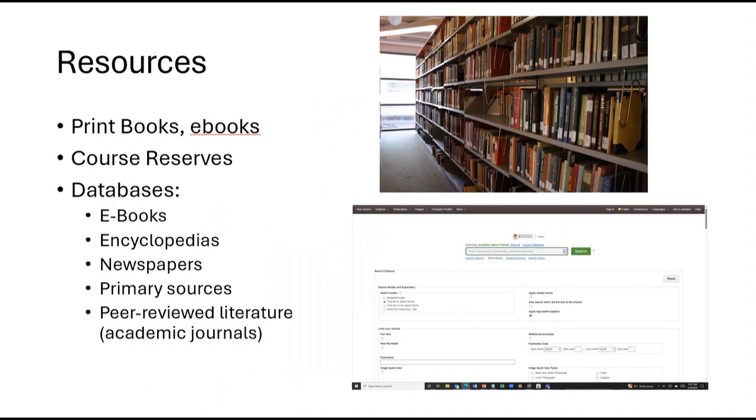The University of Winnipeg Library provides access to hundreds of thousands of print books and e-books, as well as course reserves set aside by your professors. We have many electronic databases that can provide access to e-books, digital encyclopedias, newspapers, and other primary sources, as well as peer-reviewed academic scholarly articles.